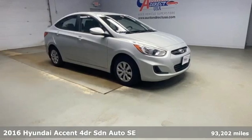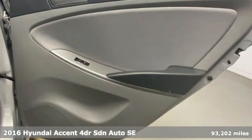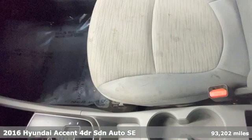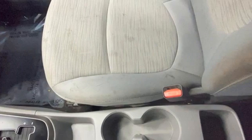Here's a 2016 Hyundai Accent. This sophisticated looking Accent was built with safety, comfort and convenience features that offer exceptional value.